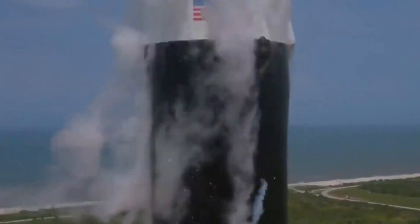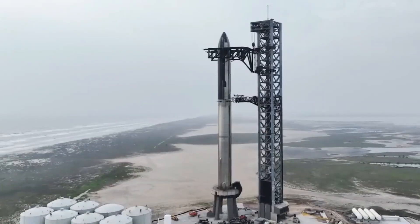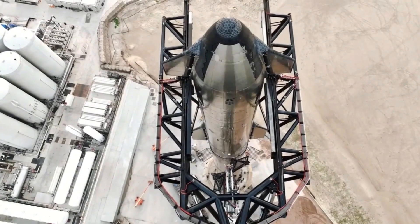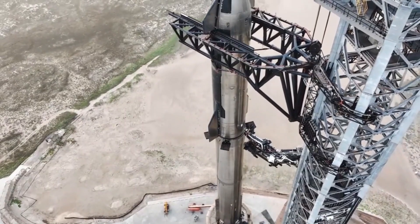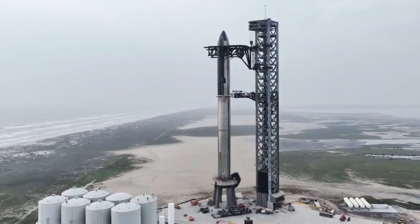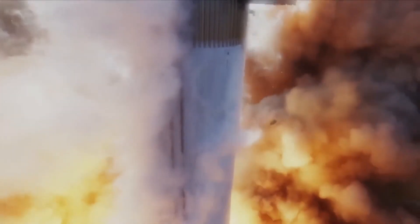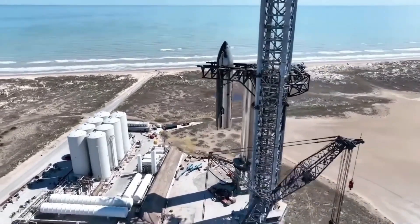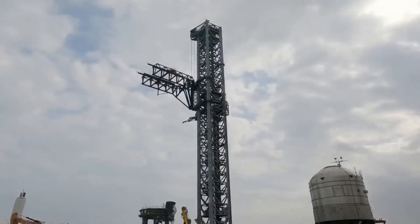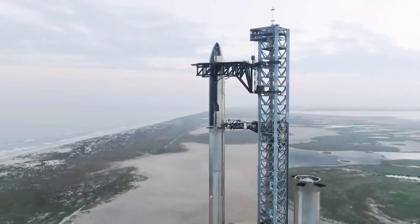Recent aerial photography of the Star factory site reveals the progress being made in its construction. Many of the Phase 1 footings — concrete pads sunk into the ground to support the building — are already in place. These footings consist of smaller concrete squares poured around underground columns that transfer the building's load into the bedrock. Additionally, larger sections of the foundation pad have been poured, indicating that the steel skeleton of the building will soon be assembled. SpaceX anticipates clearing older structures from the site to complete the rest of the building in due course.